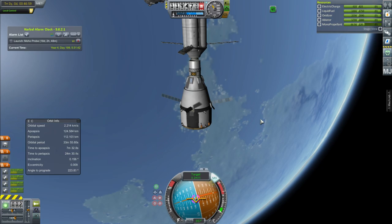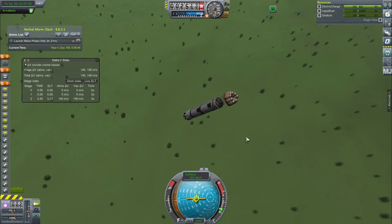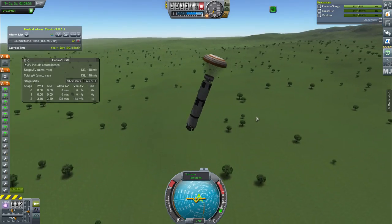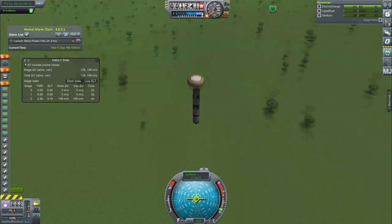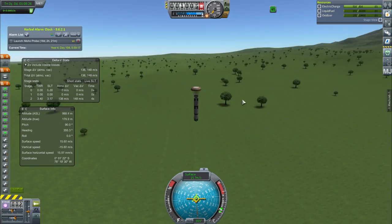Let's just dock this on there. I haven't decoupled the fairing for the fueling thing because I just don't need to. Then we need to land the rocket because obviously it's a very expensive piece of kit.